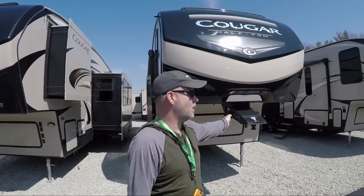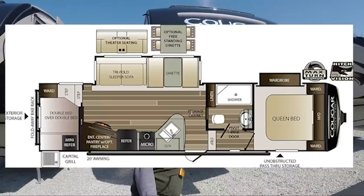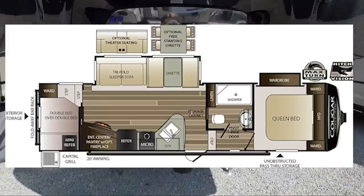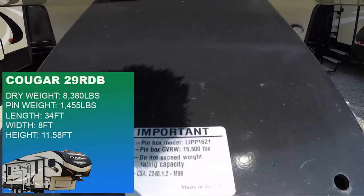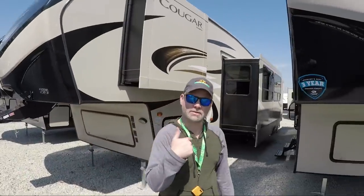The smaller one is the 29RDB. I'll have Sarah zoom in on this pin weight information. I'm going to have to look up the weight on this model — I'll post it down below. So let's go ahead and take a look at this model.